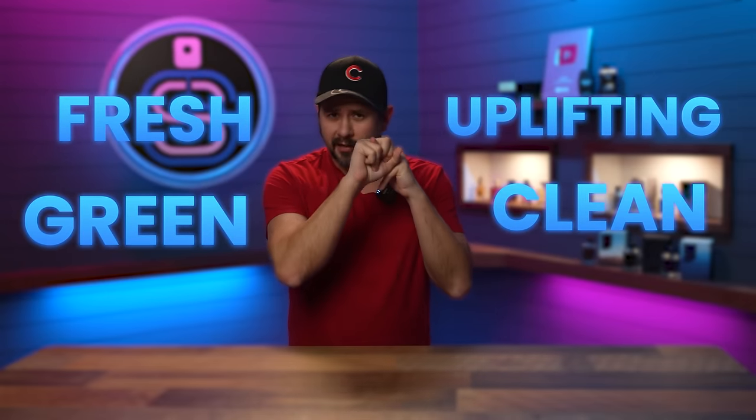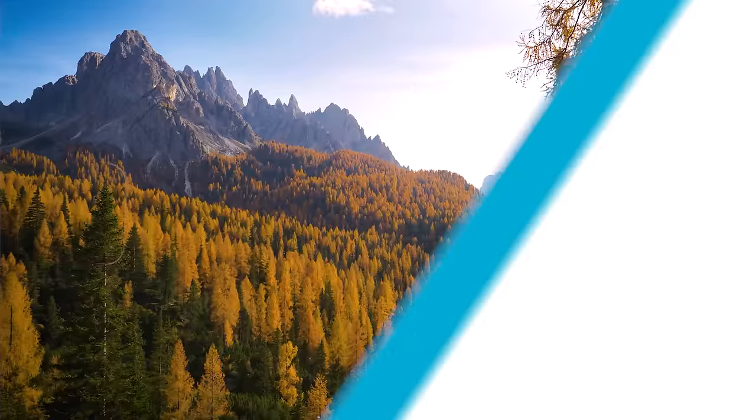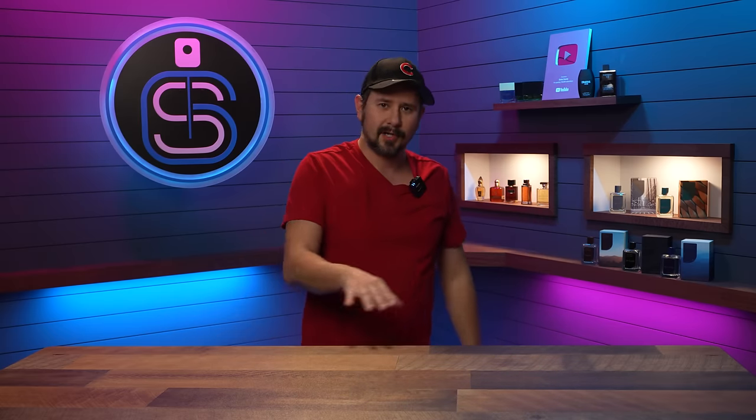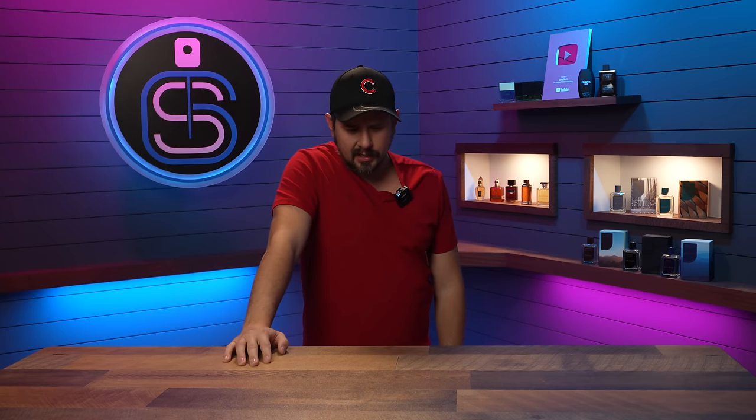We are talking about fragrances today that are uplifting, fresh, clean, green scents that are perfect for this time of year — unless you find yourself in the southern hemisphere where it is about to be fall/autumn, in which case come back to this video in six months. The fragrances I talk about today are in no particular order, so the first one is not the worst and the last is not the best.